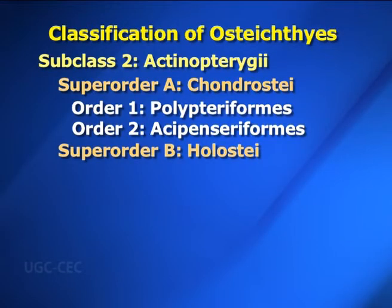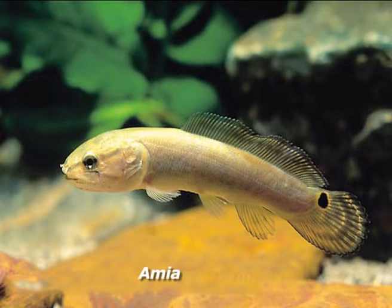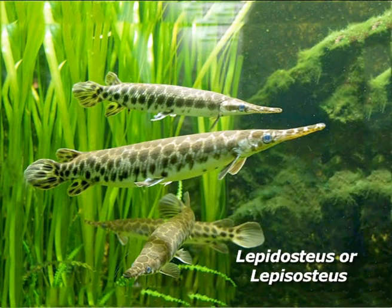Superorder B — Holostei: In Greek, holos means entire and osteon means bone. Intermediate ray-finned fish, transitional between Chondrostei and Teleostei. Ganoid or cycloid scales are usually present. Holostei includes two orders. Order one: Amiiformes — thin overlapping cycloid scales; caudal fin is heterocercal; presence of a single swim bladder. Example is Amia (bowfin). Order two: Semionotiformes or Lepisosteiformes — scales are rhomboidal and in oblique rows; body is elongated; air bladder is cellular. Example: Lepisosteus (gar).